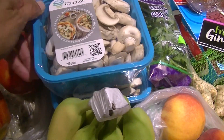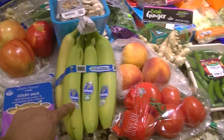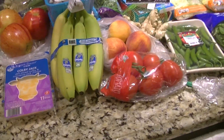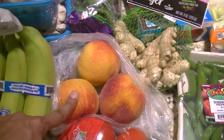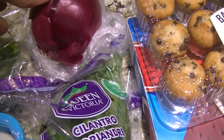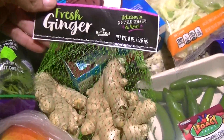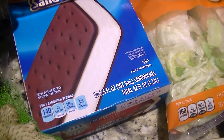We got two things of sliced mushrooms, some organic Chiquita bananas — they're so good — vine ripe tomatoes, three peaches, two bunches of cilantro, a red onion, some fresh ginger, chocolate chip little muffins, and ice cream sandwiches.